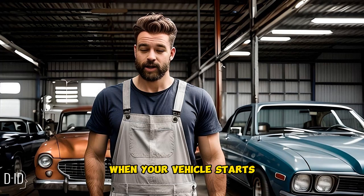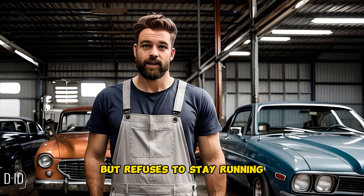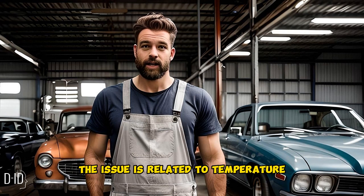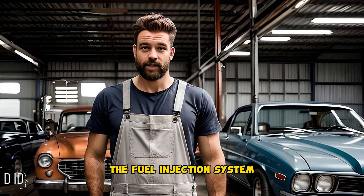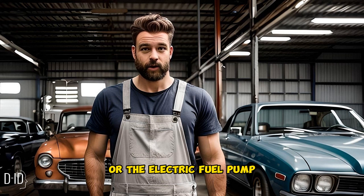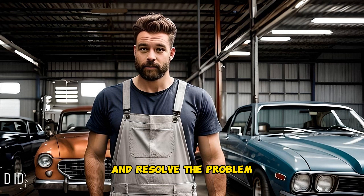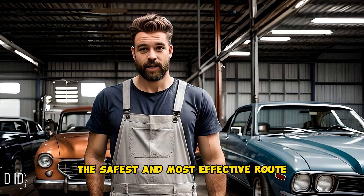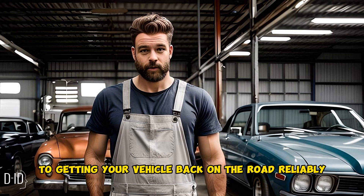In conclusion, when your vehicle starts but refuses to stay running, it can be a frustrating experience. By identifying whether the issue is related to temperature, the fuel injection system, or the electric fuel pump, you can take appropriate steps to diagnose and resolve the problem. Remember that seeking professional assistance is often the safest and most effective route to getting your vehicle back on the road reliably.